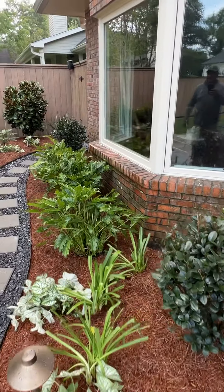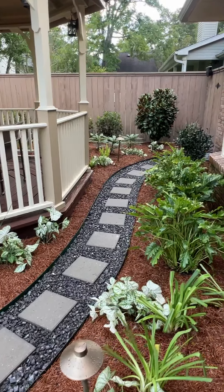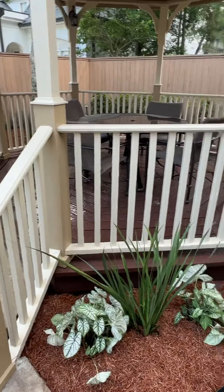We also added some LED antique bronze lighting, which will really look good at night — lighting up the pathway and lighting up a couple of the trees.